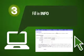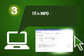Step 3: Fill in all the required information in the Registration page. Make sure that all the information you entered are correct, then click Submit.